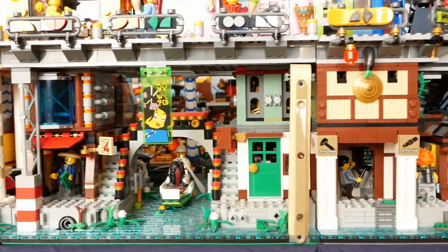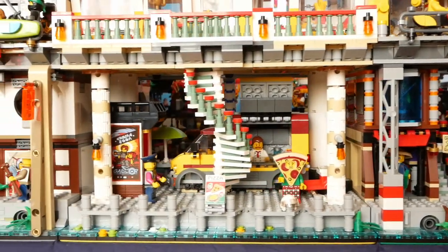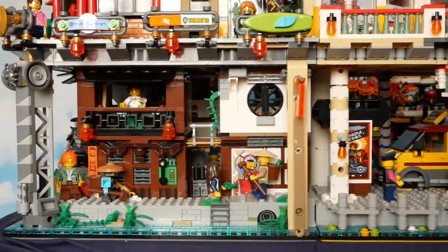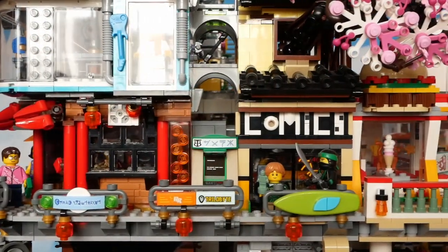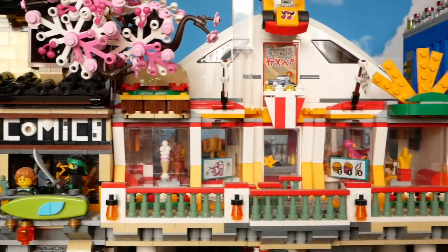Nothing much going on there apart from the poop patrol clearing up after two naughty dogs on the quayside. One of Wu's water taxis is ferrying a passenger under the bridge between Amy's Antiquarian Bookstore and Chang's Grocery Store. Pizza Suit Guy is doing a grand job advertising the city pizza van underneath the Pit Stop Diner. And finally, a few familiar faces are pottering about in Ninjago City itself, and now up to the upper street level.